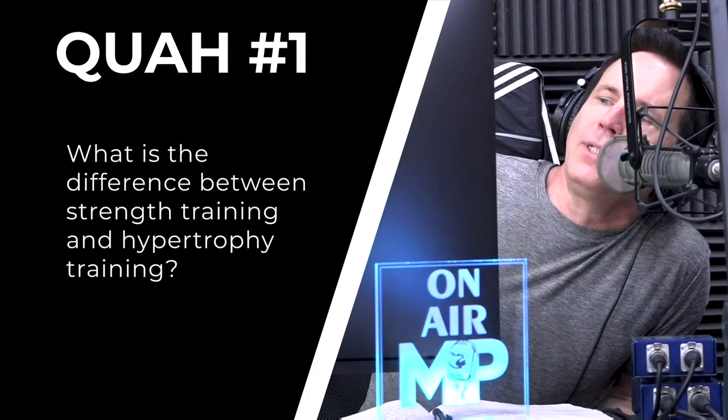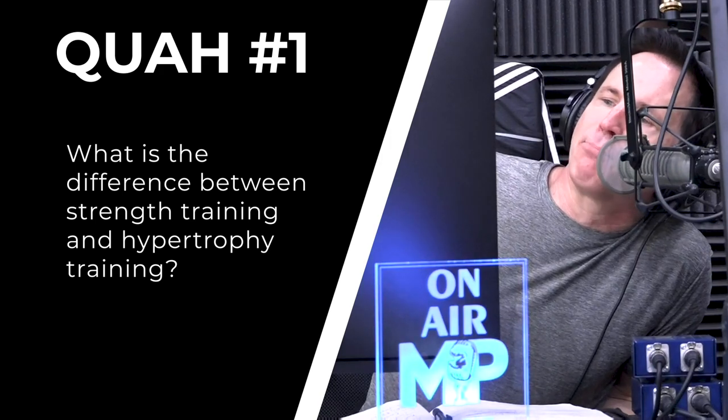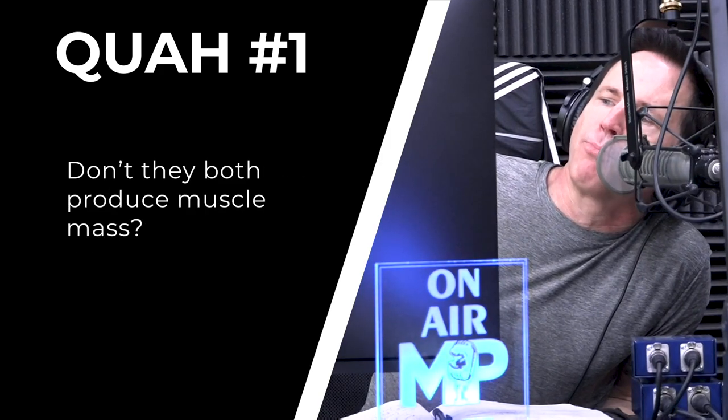First question is from health coach Liz: What's the difference between strength training and hypertrophy training? Don't they both produce muscle mass?